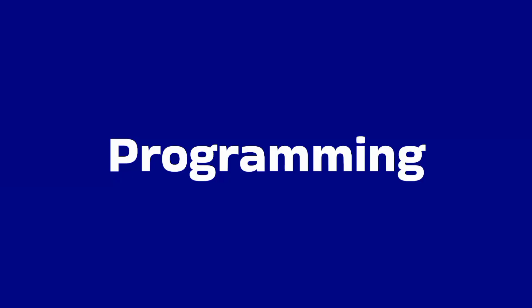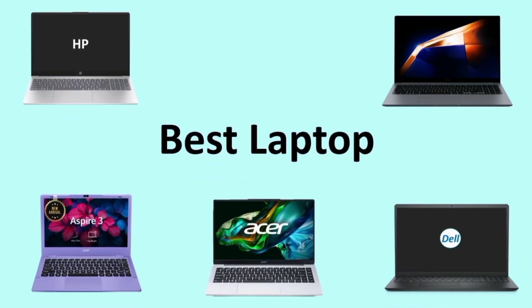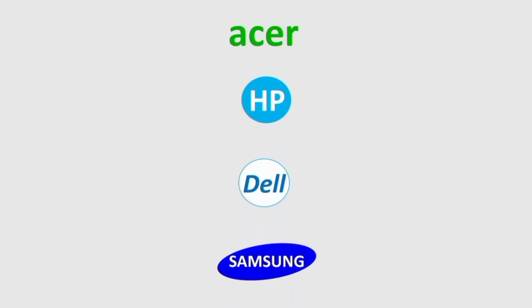Hello everyone! Let's talk about the best laptops in this video. The price segment is $20,000 to $50,000. The brand names are Acer, HP, Dell, and Samsung.